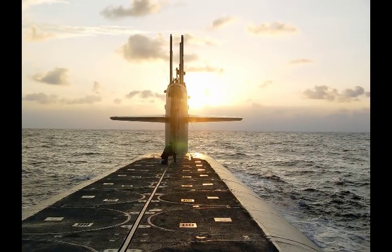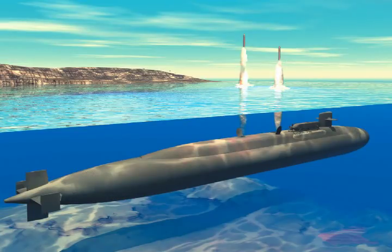Designed to be 560 feet long and house 16 Trident 2D-5 missiles fired from 44-foot-long missile tubes, Columbia-class submarines will use a quieting X-shaped stern configuration.